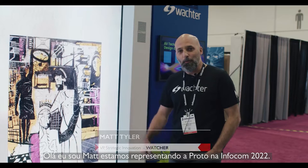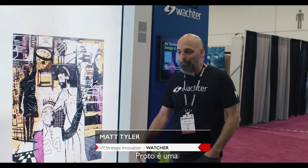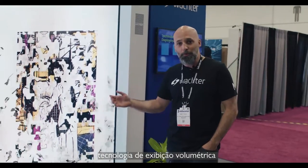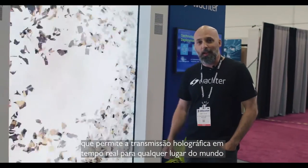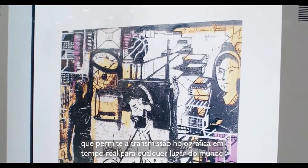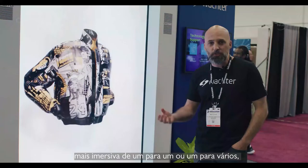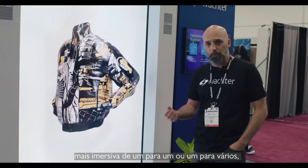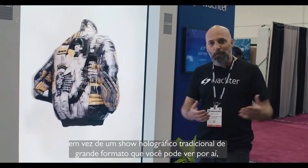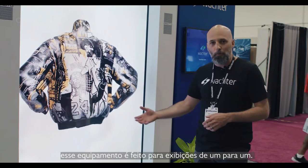I'm Matt with Wachter, here representing Proto at Infocom 2022. Proto is a holographic volumetric display technology that allows for real-time holographic beaming to anywhere in the world. This technology was developed specifically for a more immersive one-on-one or one-to-multiple engaging experience, rather than a traditional large venue format holographic show. This is made for more of that one-to-one experience.